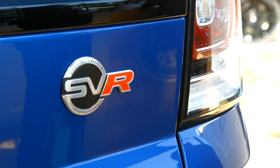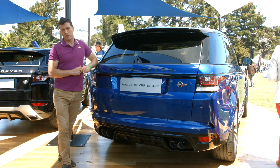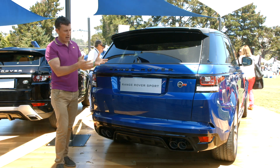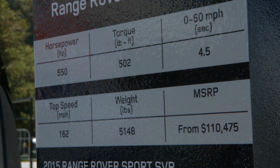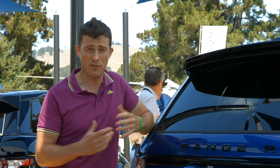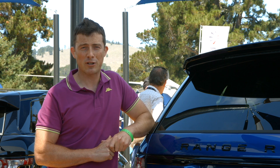You've also got the SVR badges, and other cars are going to be coming from Jaguar Land Rover's Special Vehicle Operations Unit, so you're going to see that badge on other products from the company. Finally, the price: this thing costs from just under £94,000, and if you want one it's going to be available from October.